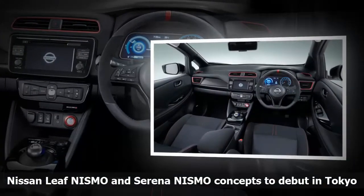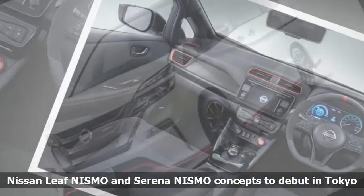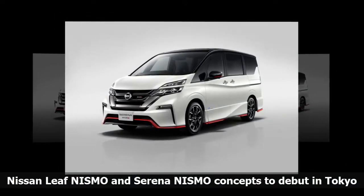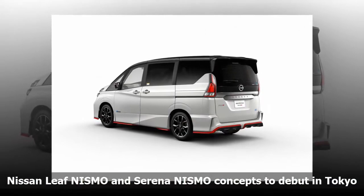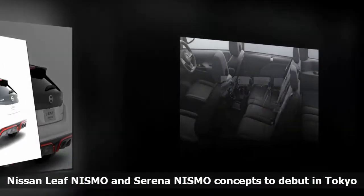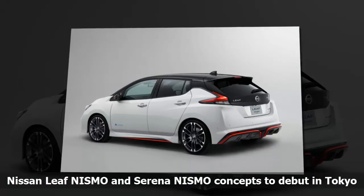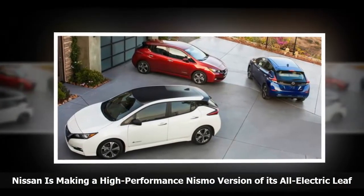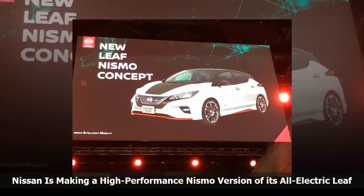The concept also gets a sport-tuned suspension and high-performance tires along with a custom-tuned computer to improve acceleration. The Serena NISMO minivan concept is fitted with an updated exterior to make it look sportier featuring custom aero parts, with signature NISMO red stitching inside. The refreshed Skyline will also be shown off in Tokyo, getting a revamped exterior, new aluminum wheel designs, a new steering wheel, shift knob, and instrument panel surface finish, landing at dealers in Japan in December 2017. Nissan also revealed the second-generation LEAF with 147 horsepower, 236 lb-ft of torque, and an estimated range of 150 miles.